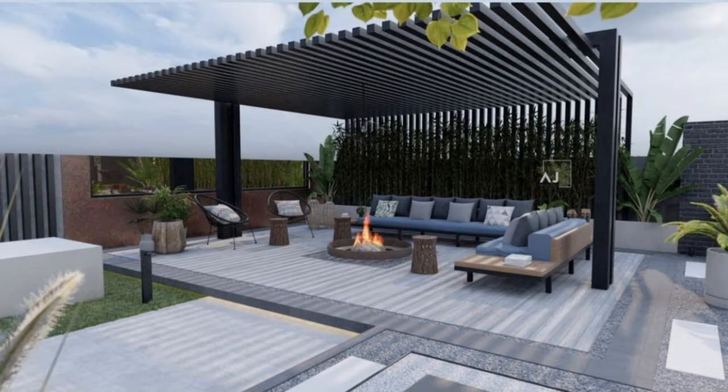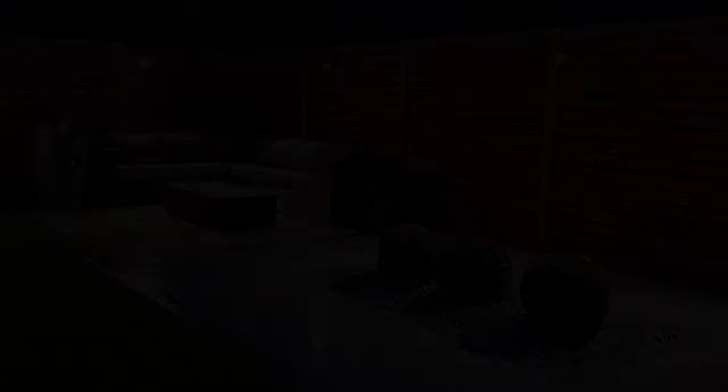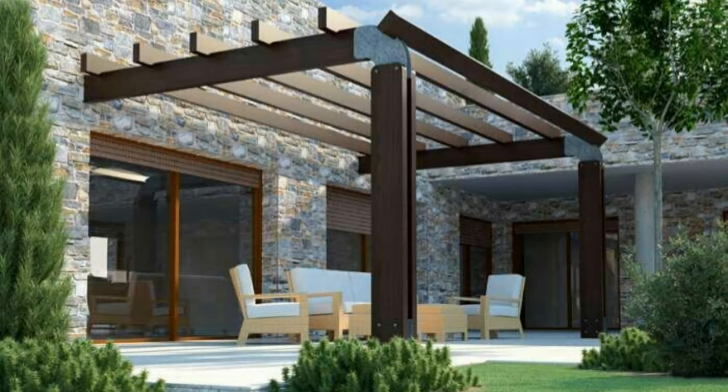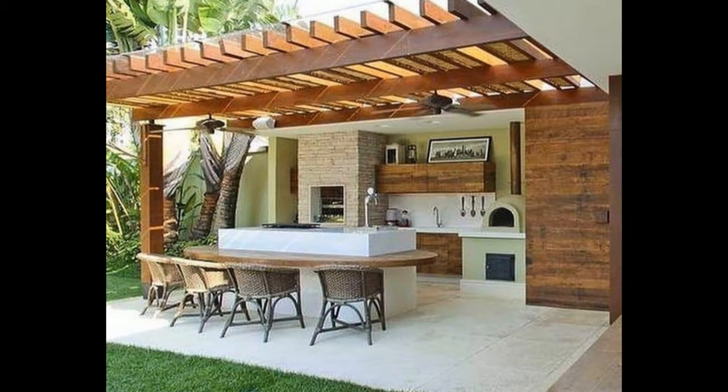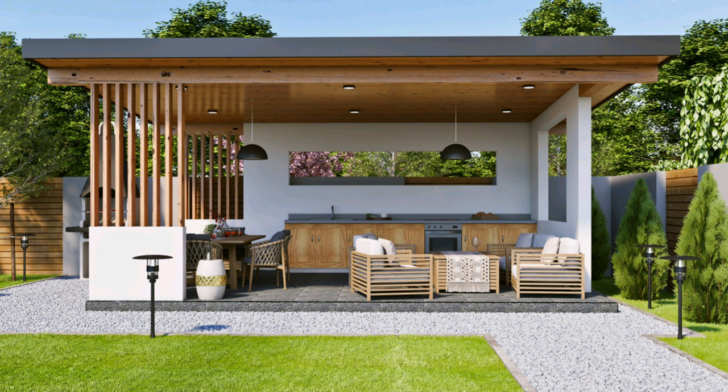Upgrade your patio furnishings to give your outdoor space a more refined look. A distinctive dining set combines glitzy chairs with a table crafted from a carved base and a glass top. To replicate the high-end look, hang a gilded mirror on an exterior wall or fence located near your patio, or paint wooden chairs with a decorative metallic finish. Consider your patio an outdoor room.